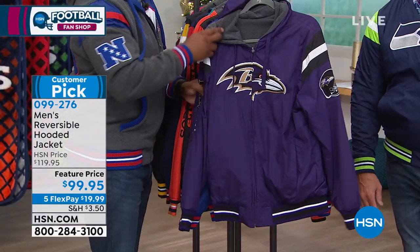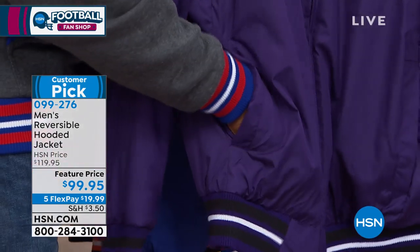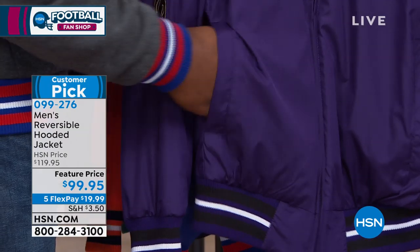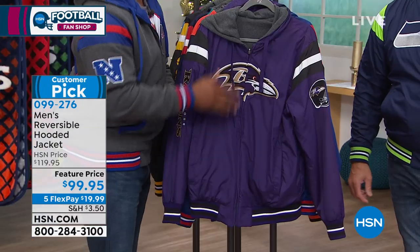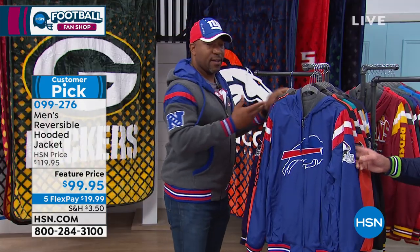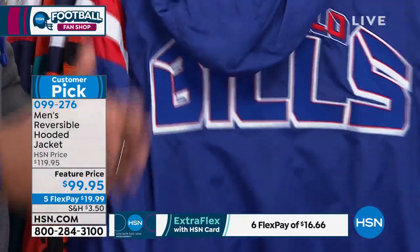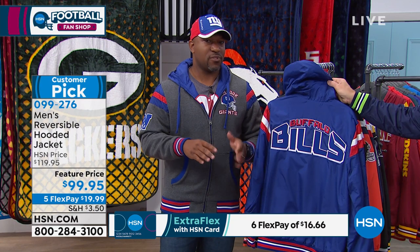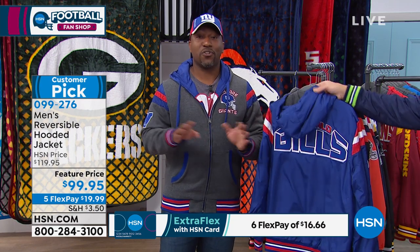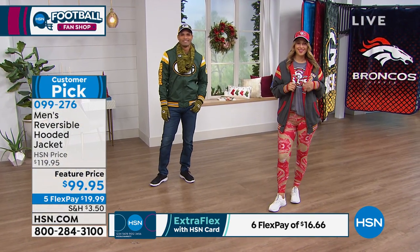A lot of times they'll skimp and put pockets on only one side of a reversible jacket, but this has pockets on both sides. I call this the wet-weather side — this will keep you ready for the elements. Each jacket, when you switch it around, is going to give you heather gray on the opposite side. No matter where you're at, if it starts raining, you are good to go — just switch it to the poly side, then switch it right back when you're done.